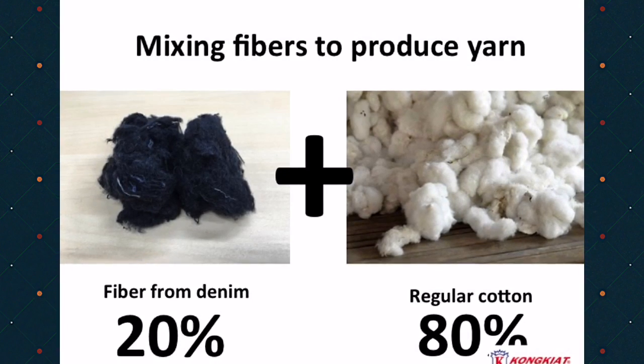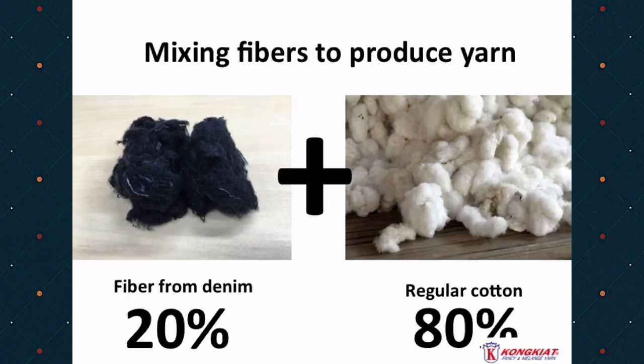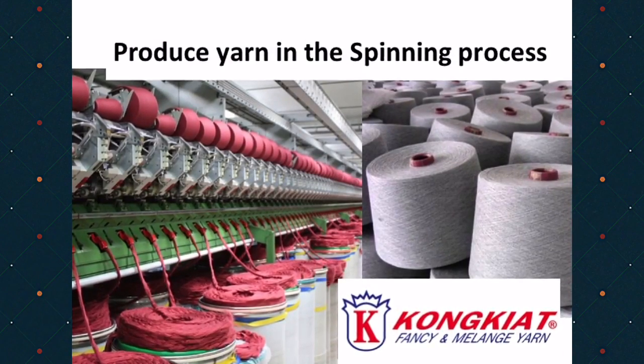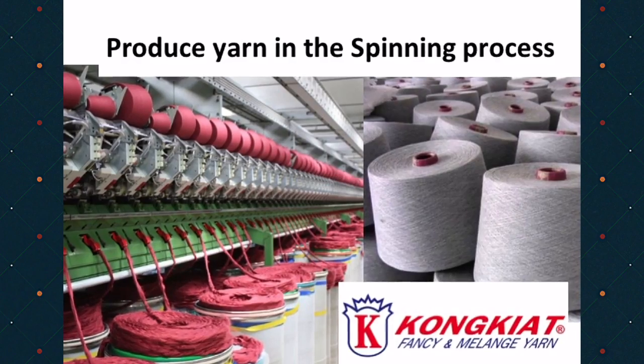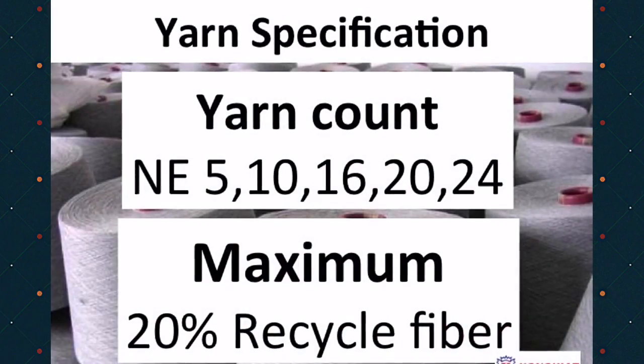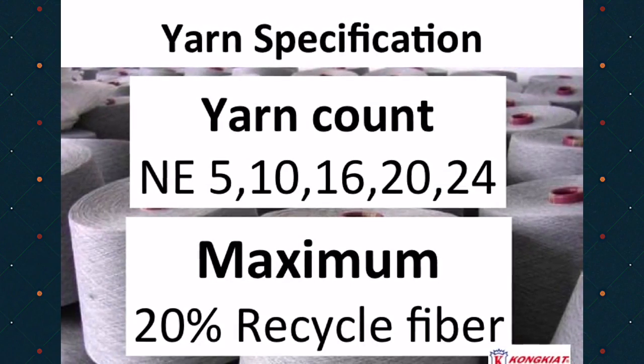Then we blend 20% of recycled fiber with regular cotton to make top dye or Melange yarn. We spin those fibers in a regular spinning process. The outcome of the yarn is maximum 20% recycled fiber.